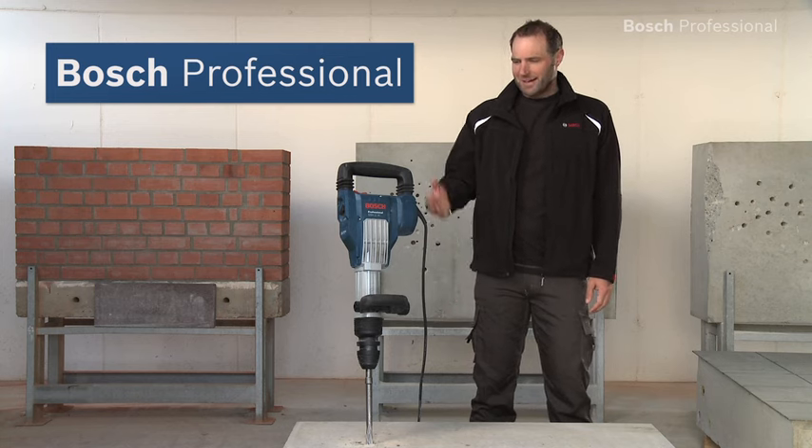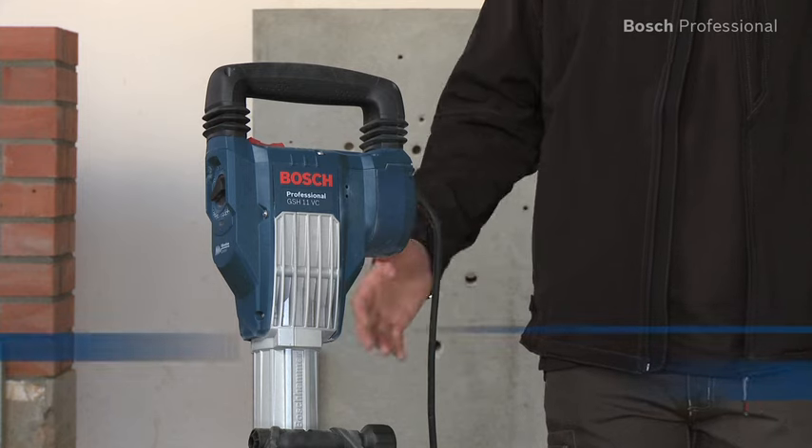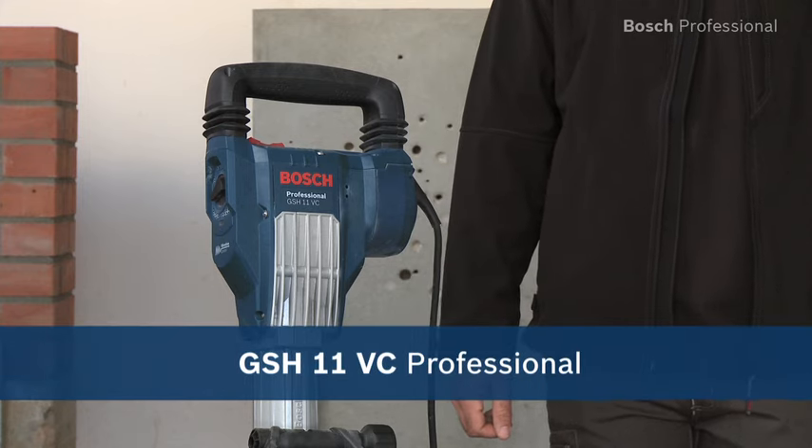Experience for yourself the GS-H11 VC Professional — the world's most powerful 11kg breaker.